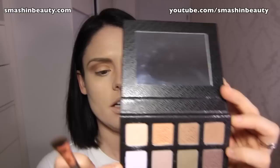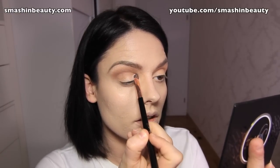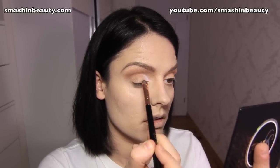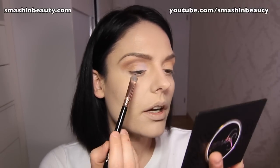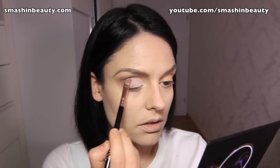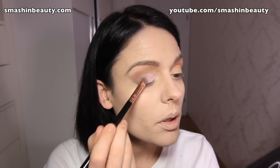Now with that same shader brush I'm going to be taking the shade Rave and applying it on the inner third part of my eye. Then I'm going to be taking Haze — it's a very similar tone to the purple one, it's like in the purple family. I'm just going to be applying it out here and blending it into the purple.